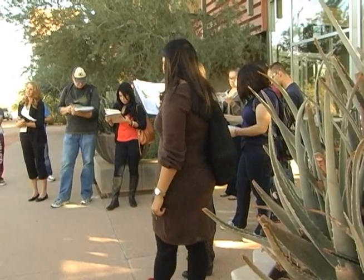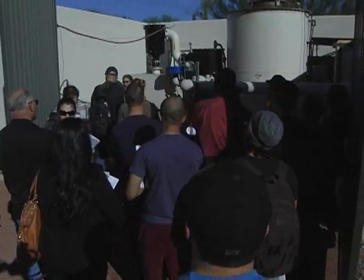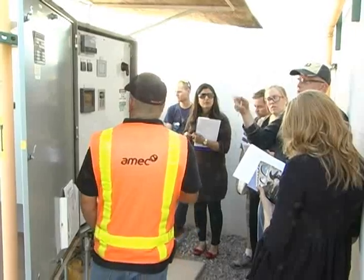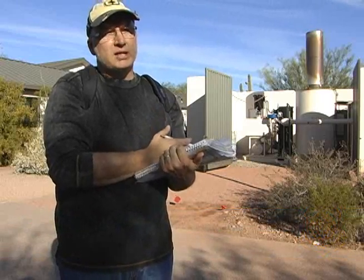A group of ASU students recently left the classroom for an up-close and personal look at a soil vapor extraction unit working away right under their feet. We felt that it would be better for the class to come out and take a first-hand look at some of the equipment so that we could feel more comfortable with what is happening out here.